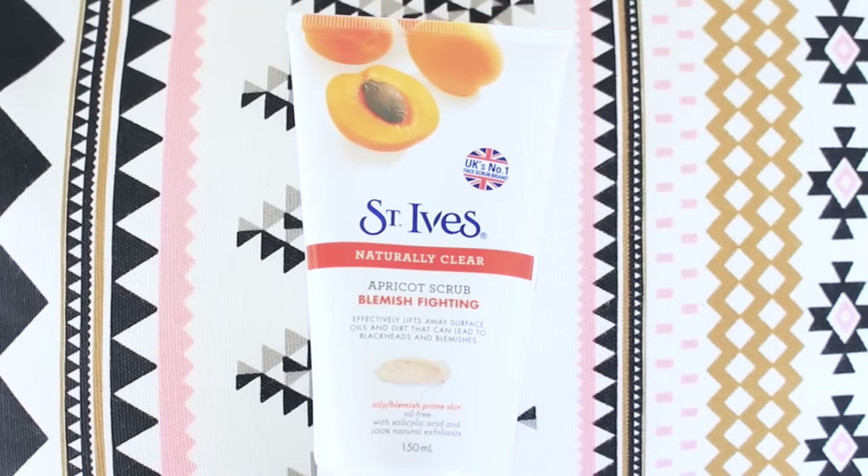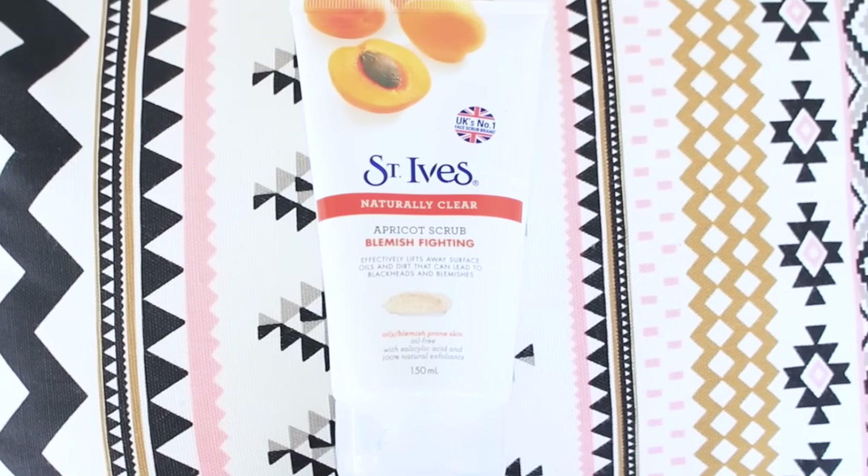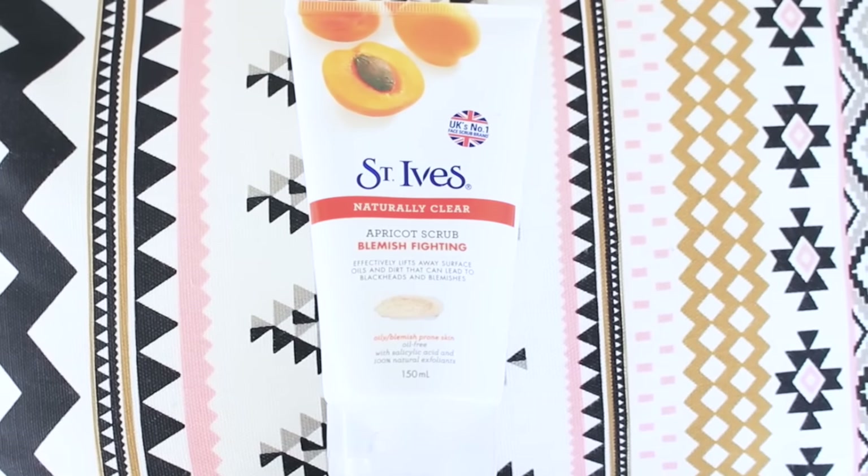Another product I purchased is this St. Ives Blemish Fighting Scrub. I love this scrub — I've been using it for nearly seven years. However, whenever I have a breakout I don't use it because it irritates my skin and could spread bacteria around my face. But when I don't have a breakout, I use this regularly. I'm very loyal to this product and I don't think I'll ever stop using it. If you haven't tried it, I would definitely recommend it.